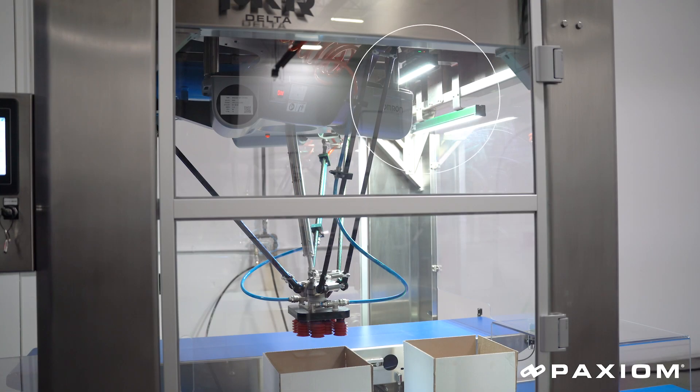It starts with our vision-guided system that's going to take a photo of your package. From there, the Delta robot with the end effector will pick the pouch using a Venturi vacuum system and place it into the case.